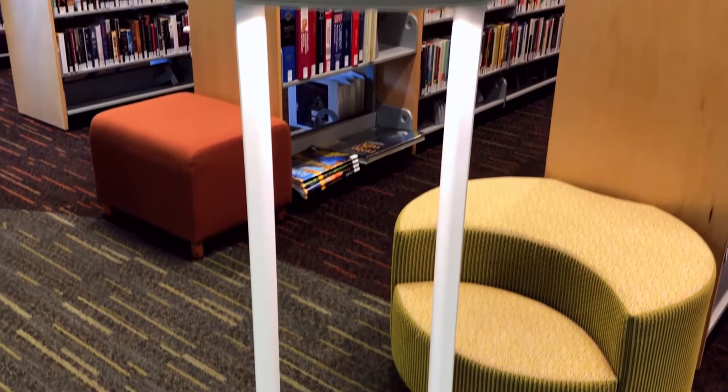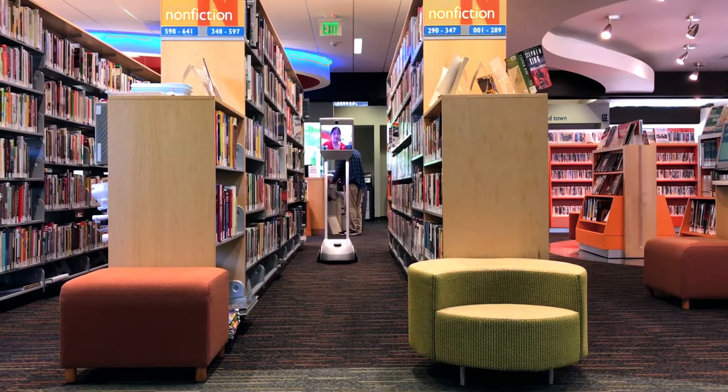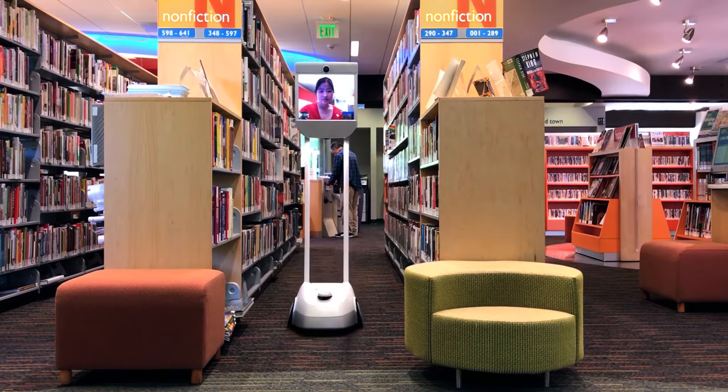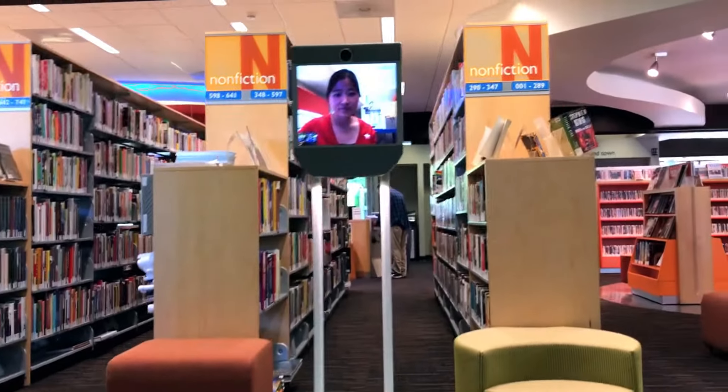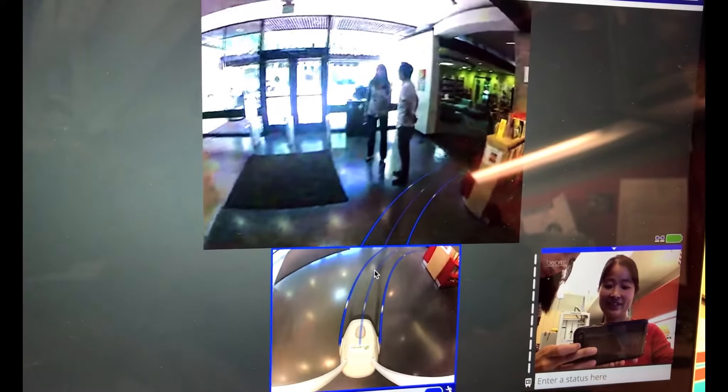As part of that grant, we purchased a Beam robot, which is kind of like a screen on wheels. It's kind of like a remote web presence, like a meeting presence device. So you can sort of roll into a meeting even though you're sitting behind a computer.